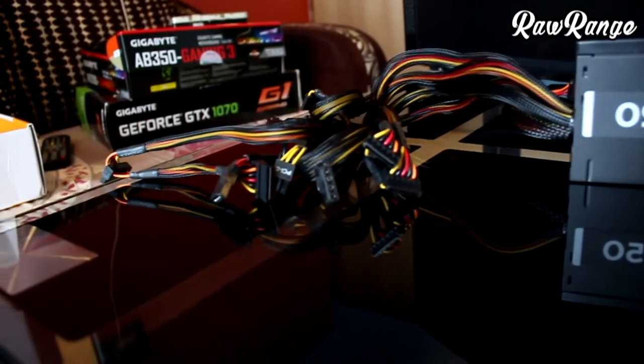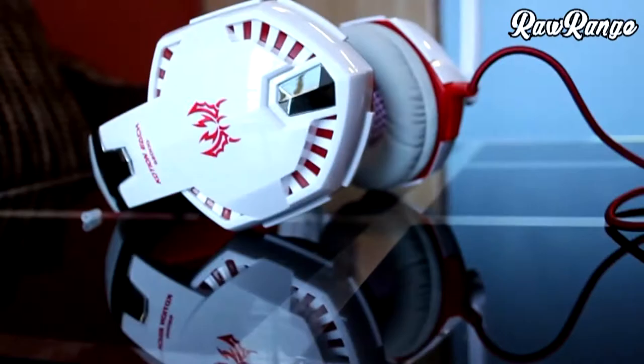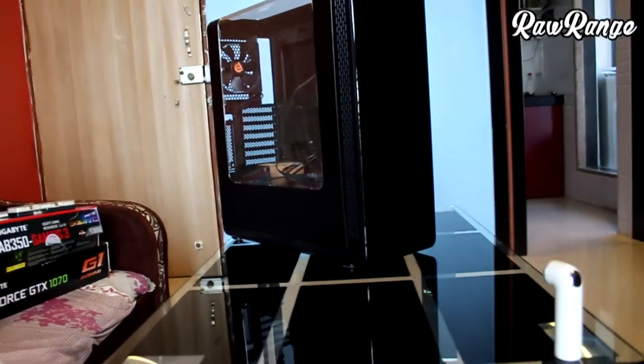For peripherals I have an Android X7C keyboard paired with a Circle Marksman mouse and Cosmic each G2000 gaming headset. For the cabinet I have the Thermaltec U27, which is really cheap for its quality.